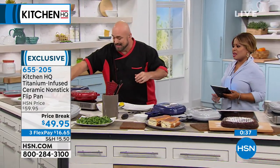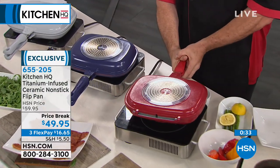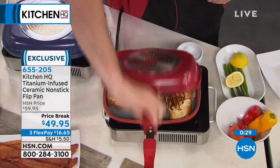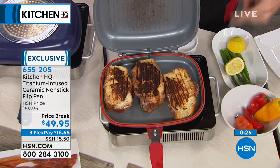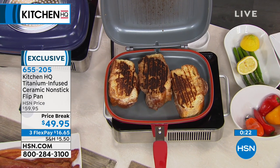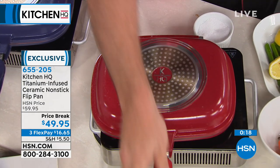You flip the pan, not the food. Our stuffed French toast is absolutely gorgeous — this happened in seconds, less than 120 seconds. We'll close it up for another 60 seconds and it'll be great.